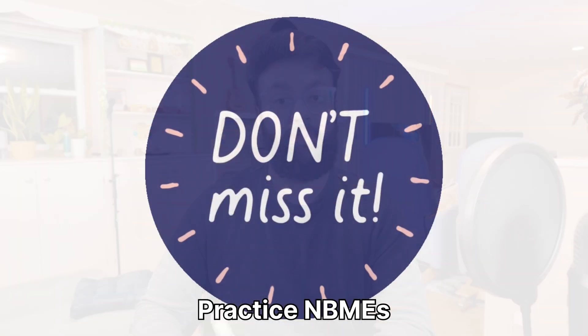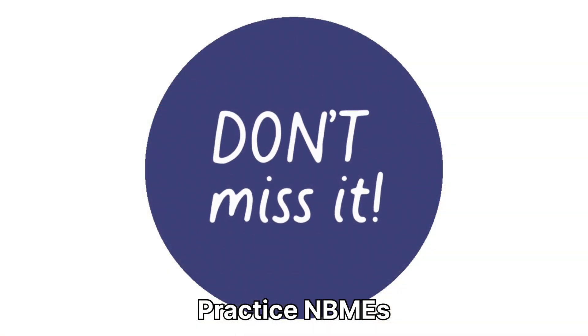Finally, once you are ready, you have to practice NBMEs. Do not leave any NBMEs. You have to understand that NBME is the official board that conducts the USMLE exam, so do not ignore NBME exams. You also need to take UWorld self-assessments and the free 120 exams when you are near your exam date. This has been a quick overview of your Step 2 preparation.